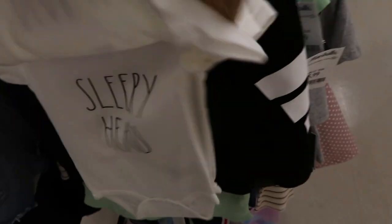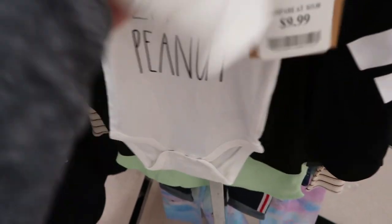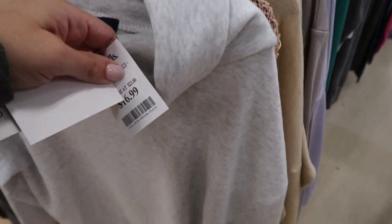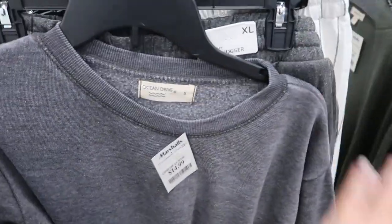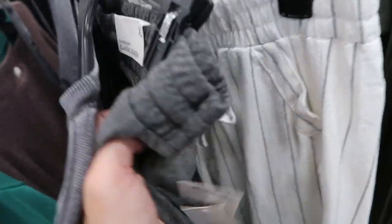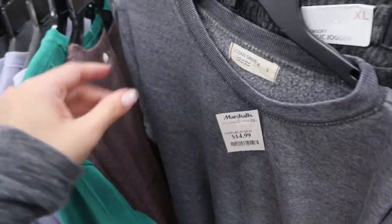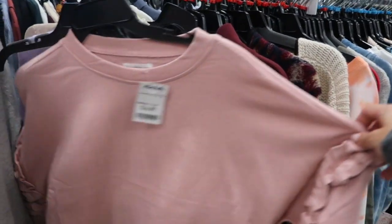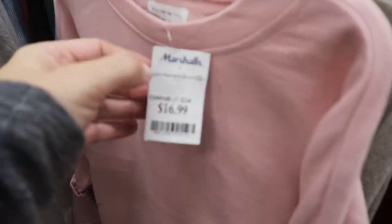They have lots of Ocean Drive sweatpants — they make the best sweatpants. The tops are $16.99, this one's $14.99. The joggers are $7.99 — those are still cute together.